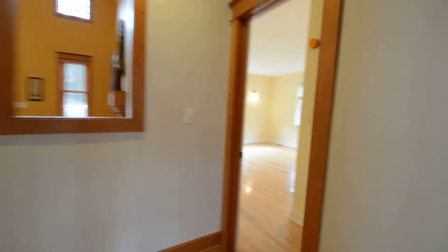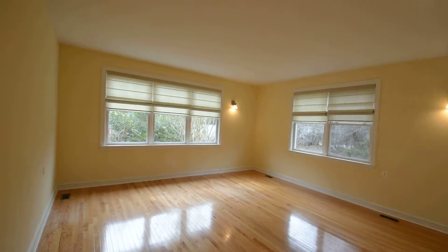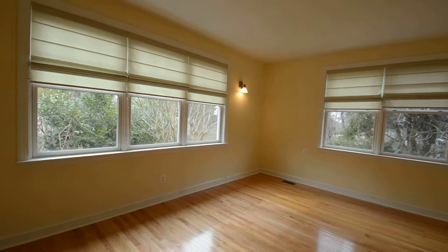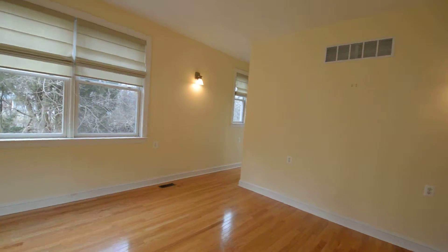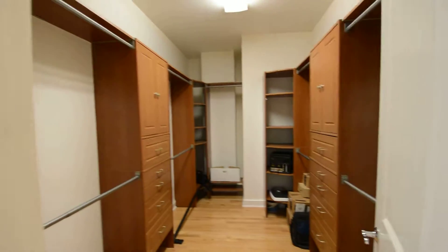And then, one of the four bedrooms — this is bedroom one on the first floor, which is likely the master bedroom. It's a huge room with beautiful hardwood floors and great built-in closets.